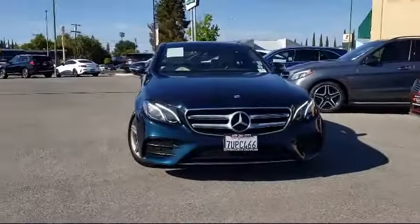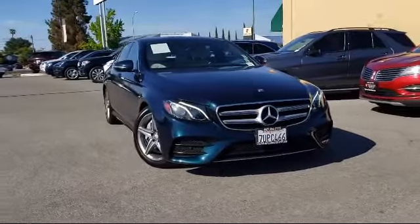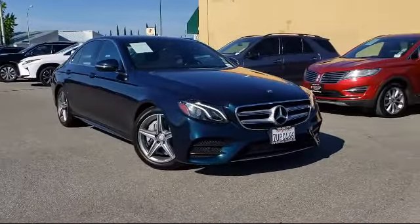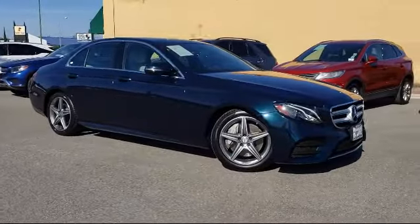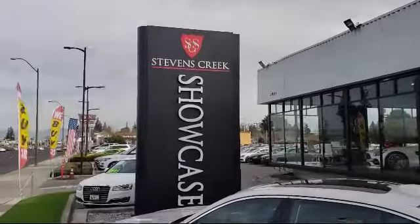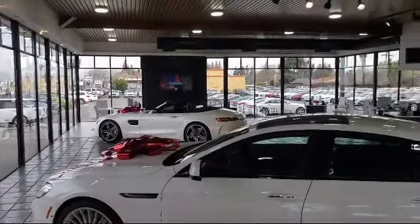When you have found a vehicle from our great selection that is right for you, give us a call or stop by, and let us show you what excellence in customer service looks like. Stevens Creek Showcase is located at 5080 Stevens Creek Boulevard, just off the 280 freeway at Lawrence Expressway, San Jose.